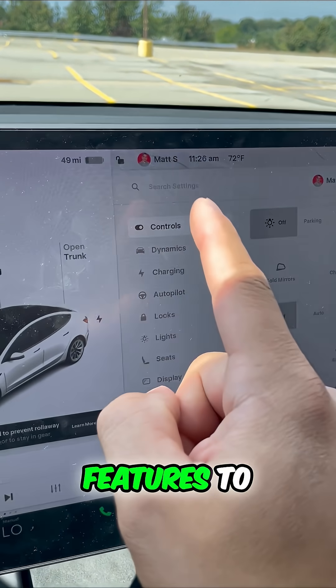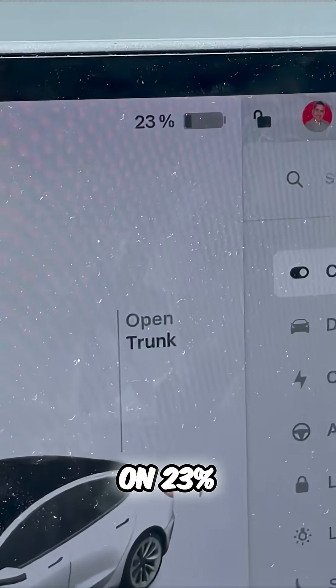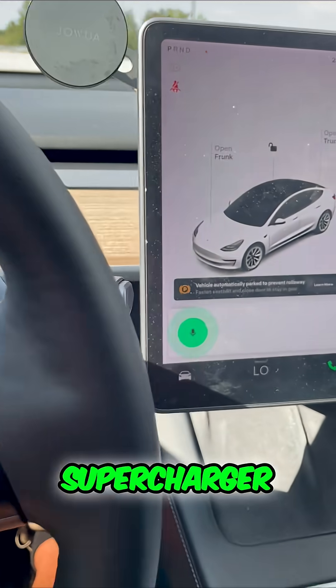One of the best Tesla features to never run out of range is this. Currently I'm on 23% — I need a charge. So if you're driving and you're looking for charging, do this: nearest to supercharger.